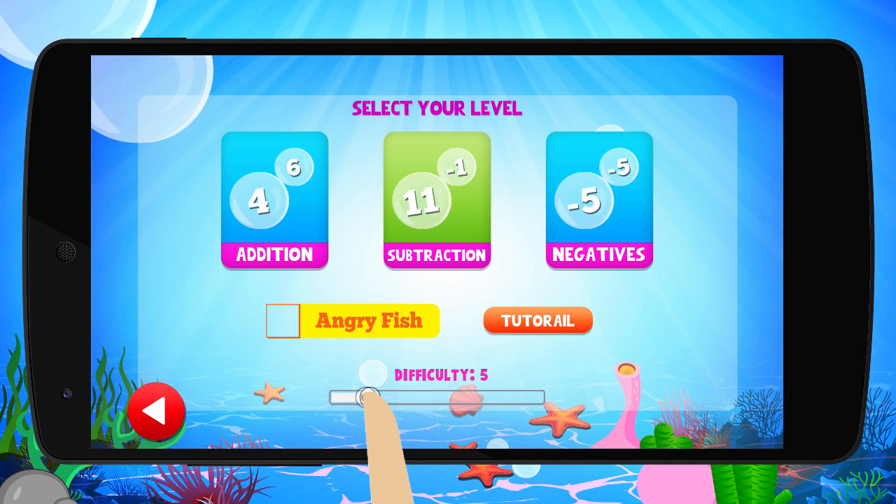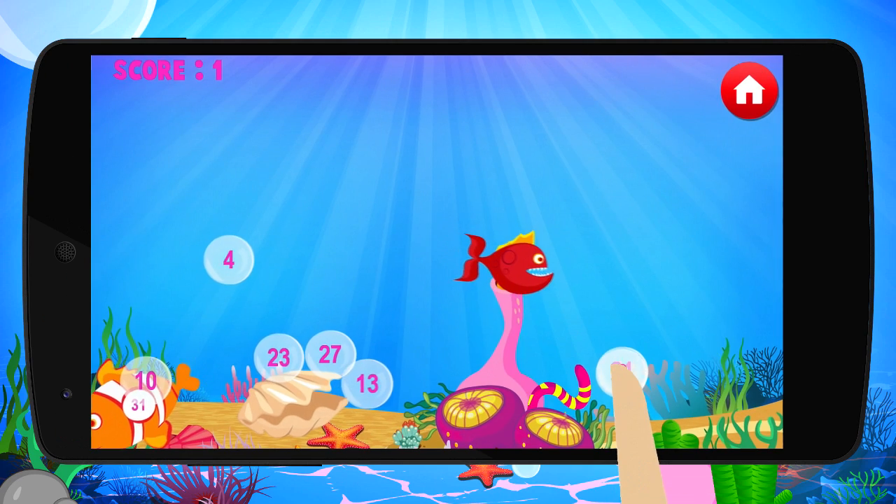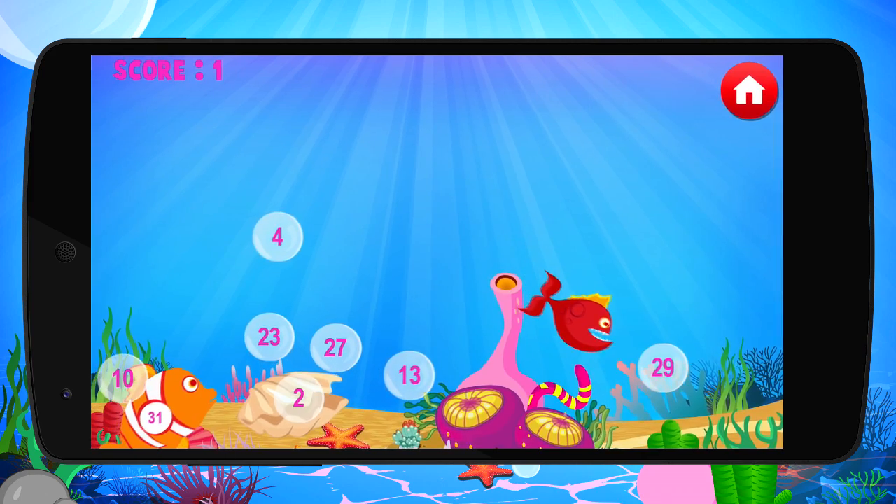Want a bigger challenge? Increase the difficulty and add an angry fish into the tank too. If you combine the wrong bubbles, he'll gobble them up in a flash.